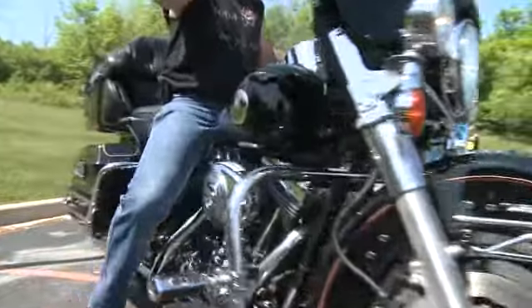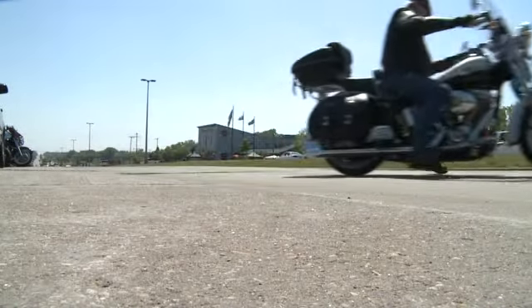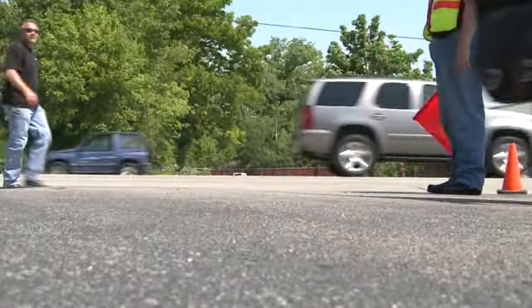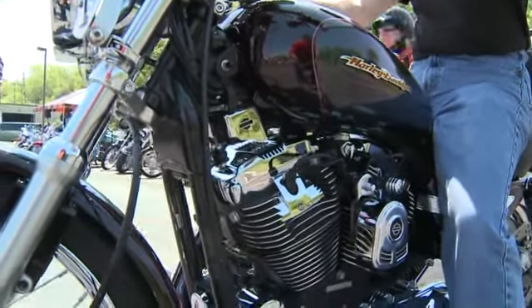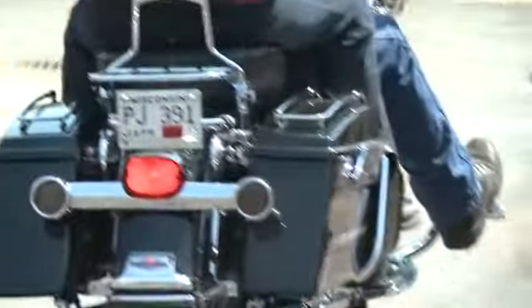It's that unmistakable rumble that draws them in, and on a picture-perfect day there's only one thing left to do. When you can ride a Harley like this, it's great. For the last 20 years, motorcycle lovers have come to the House of Harley for the official start to riding season.